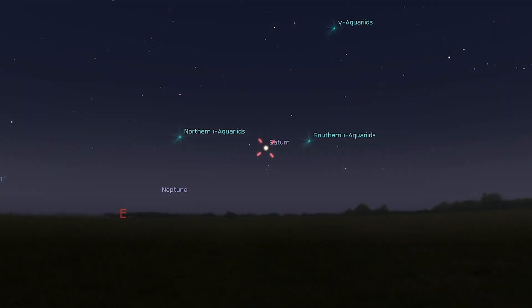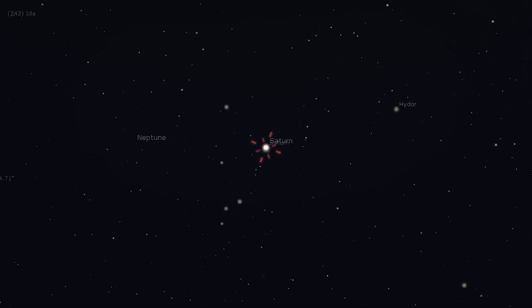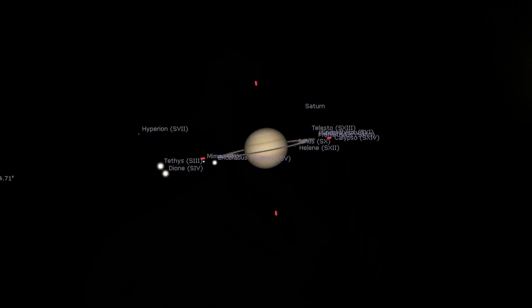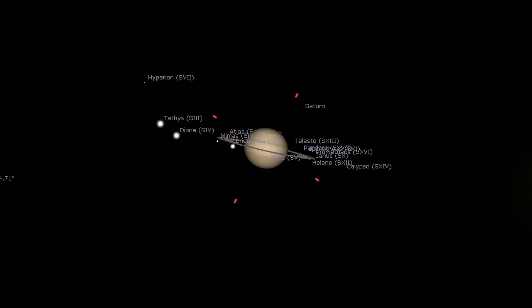Saturn and Neptune do reach opposition this month, so we're going to dedicate some time to talk about these two beautiful planets. Saturn is first on the 8th at magnitude 0.6 — much brighter and easier to find than Neptune, but actually a little bit fainter than it would normally be compared to other oppositions. The reason for this is because its rings are nearly edge-on to us. When the rings are wide open they reflect more light, but when the rings are closed, less light is reflected and the planet remains dimmer.